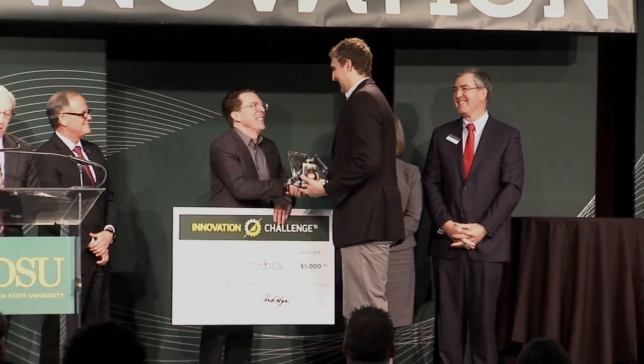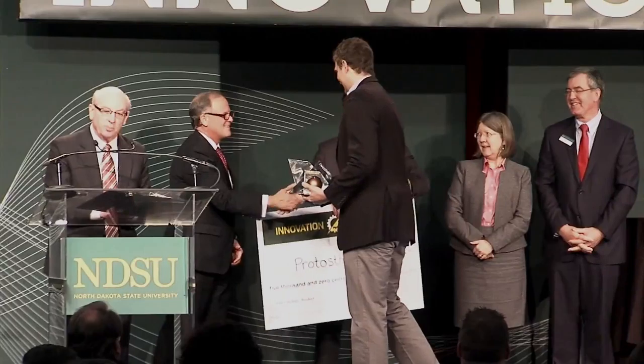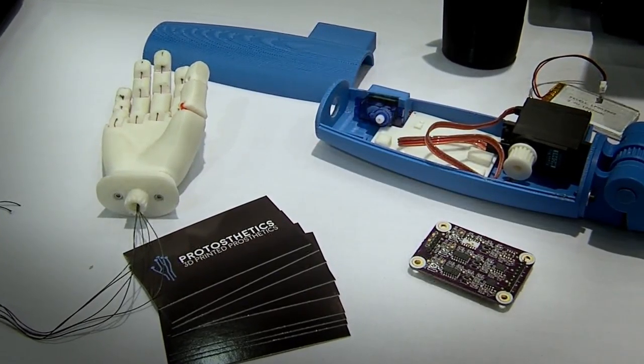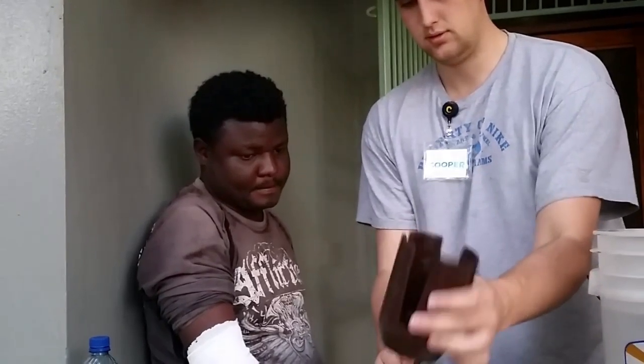I'd like to introduce you to Cooper Bierscheid, founder of Protesthetics. Cooper won the NDSU Innovation Challenge. Cooper, tell me, why is it so important to have affordable options for prosthetics? Traditional prosthetics in the marketplace right now can cost tens of thousands of dollars. It puts much strain on the patients, the clinics, and the care providers. So what we want to do is create an affordable solution that alleviates many of those pain points.